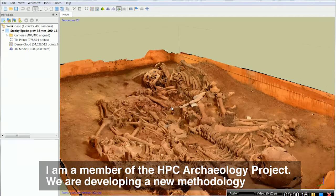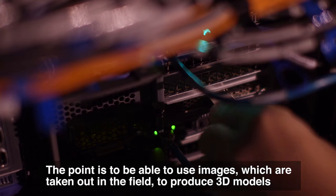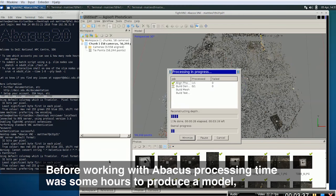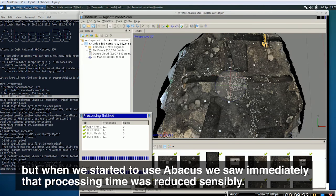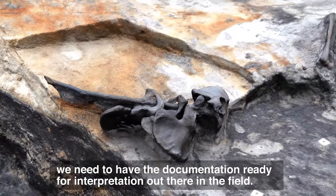I am a member of the HPC Archaeology project. We are developing a new methodology to integrate field archaeological methods with supercomputers. The goal is to use images taken out in the field to produce 3D models and to shorten the processing time of this procedure. Before working with Abacus, processing time was several hours to produce a model, but when we started using Abacus we saw immediately that the processing time was reduced significantly. This is very important for archaeologists because we need to have the documentation ready for analysis and interpretation out in the field.